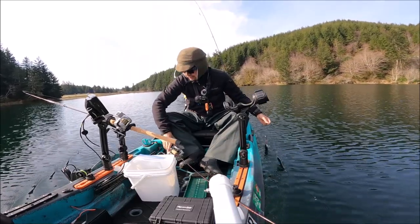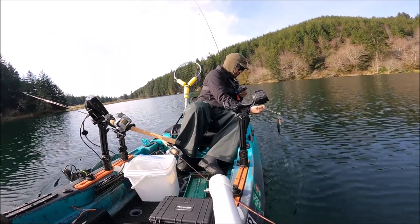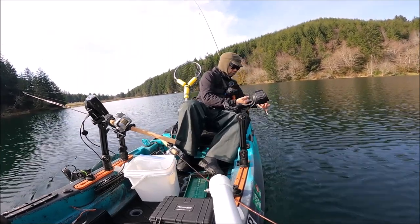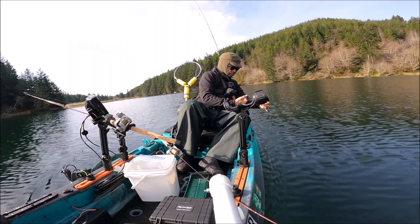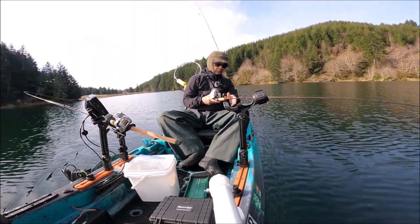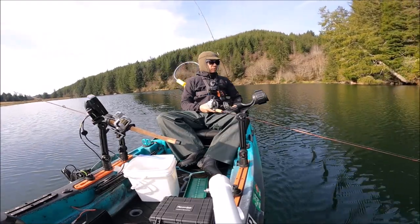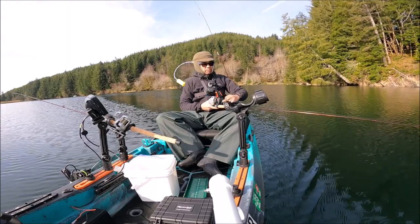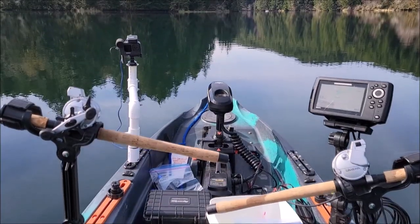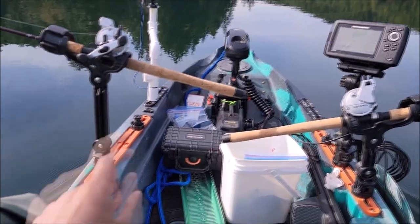Micro trout fishing — is there such a thing? The lure works, just not catching any size. Oh boy, I wonder if these are planted. Why would they plant such small trout? They'd make good bass bait I guess. Today's episode is going to be 'How to Catch Micro Trout.'